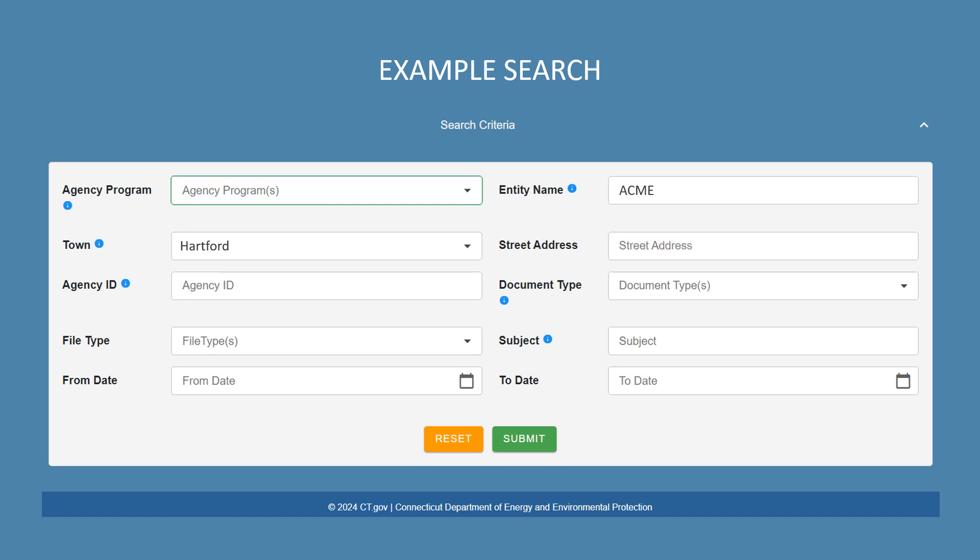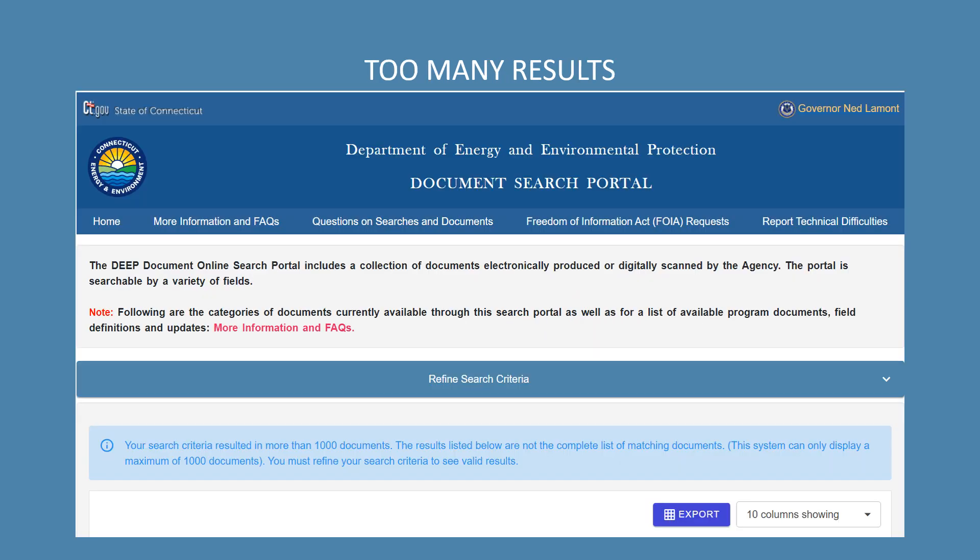Trying different variations in your search will help you ensure that you retrieve all available documents. But it is possible to search too broadly. If your search criteria results in more than 1,000 documents, they will not all be displayed because the maximum number of records our system can return is 1,000. If you get this warning, it's time to go back and narrow your search criteria.